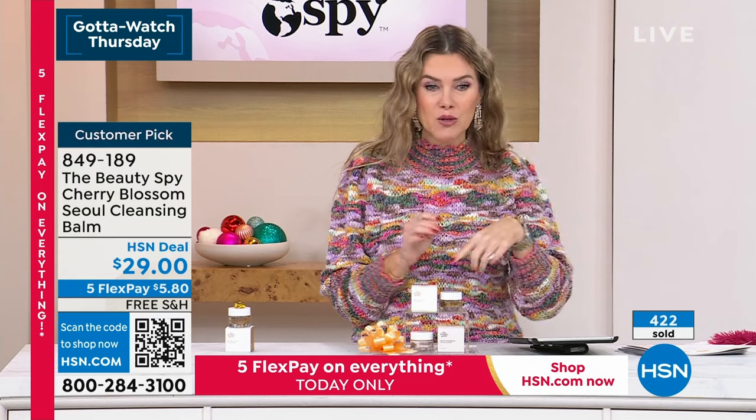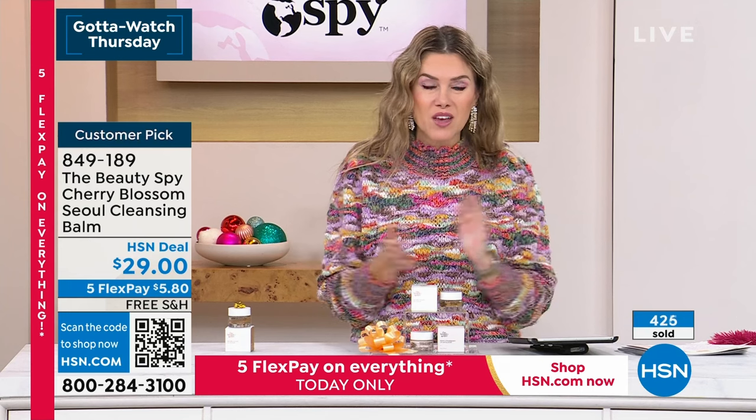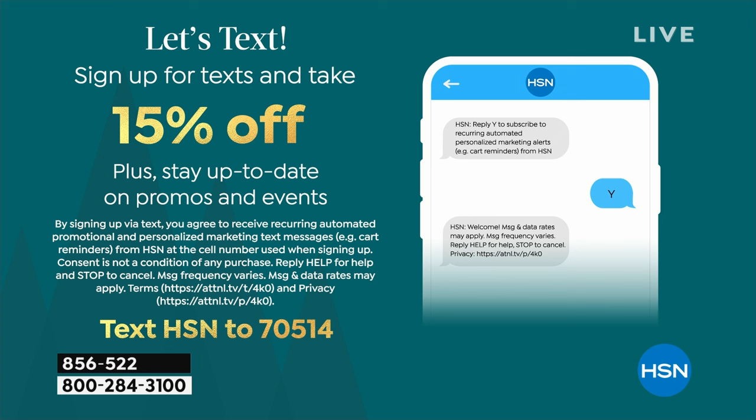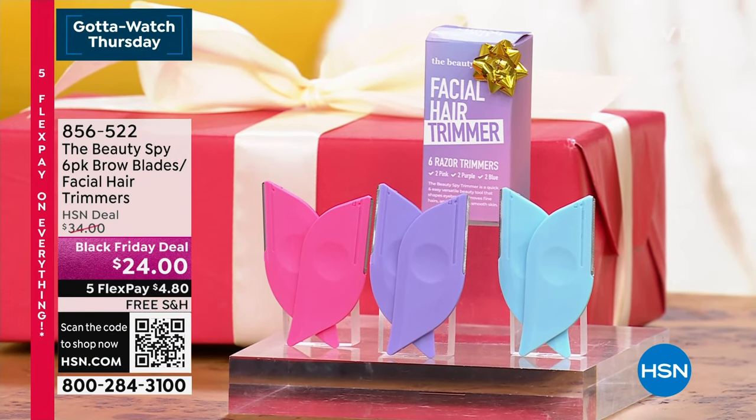Thank you so much for watching the Beauty Spy Hour. They're getting on a plane tomorrow, so this is the day to get all your favorite items. 15% off if you want to stay in touch with us — text the letters HSN to 70514. We'll give you that 15% off savings and keep you up to date on promos and great events happening here at the network. Joyce says: Chelsea, you're looking great — younger — she's not sure what you're doing, what's your secret. All the secrets from the beauty guru — that's the beauty spy.